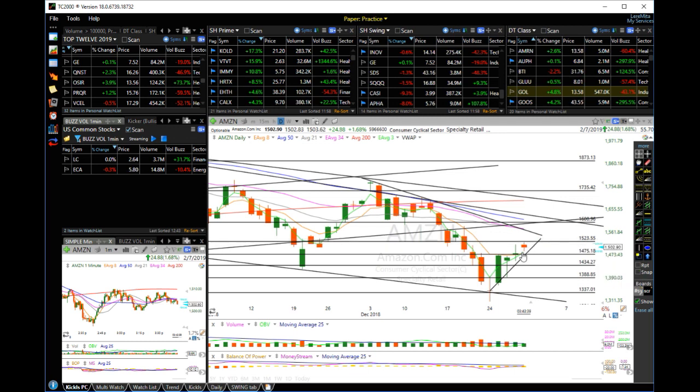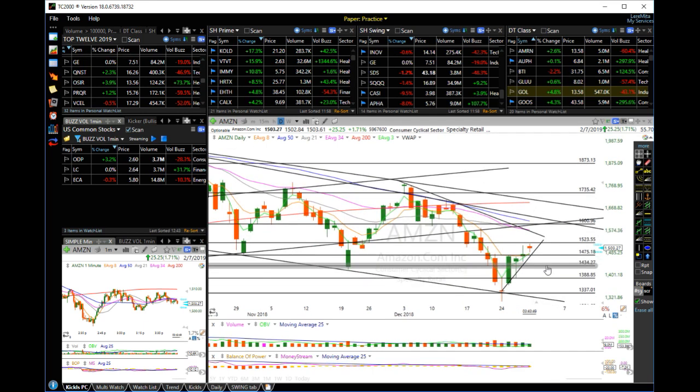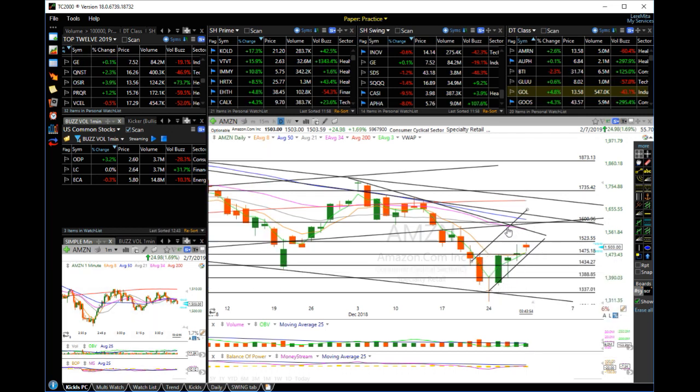This is the key area. Price is above the ATMA — that's a positive indication. Now it's forming a pullback; this could be a bear pullback. So if the market drops, this could also go lower. I want to look at this trend line.